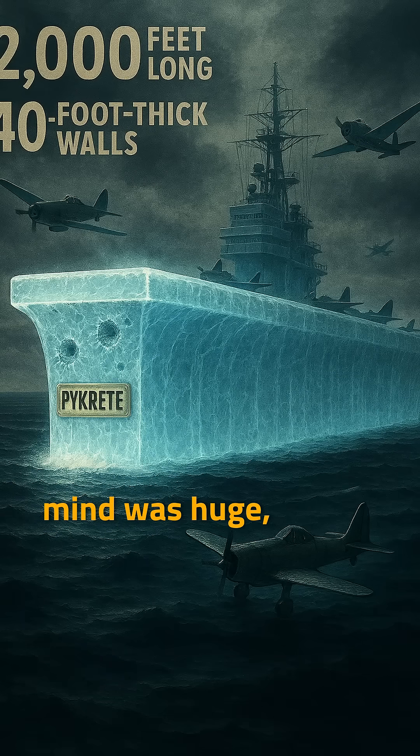The ship they had in mind was huge — 2,000 feet long with walls 40 feet thick, meant to stop torpedoes. It would cruise around the ocean, a floating base that could fix itself with the water it was sailing on.